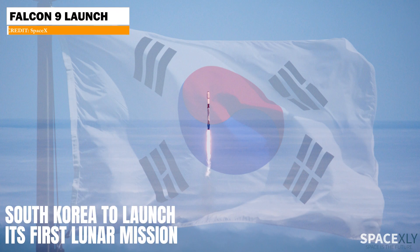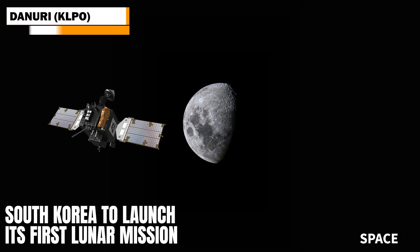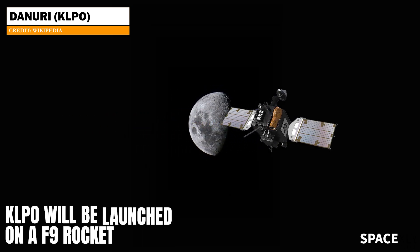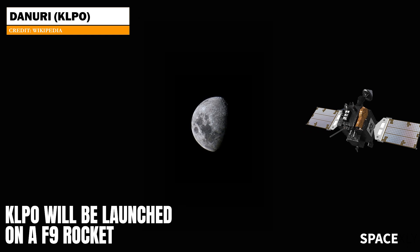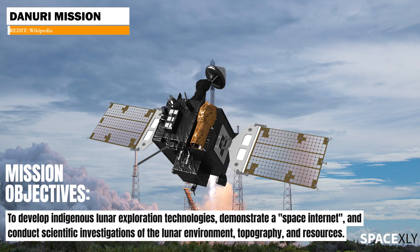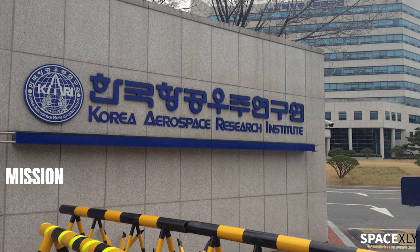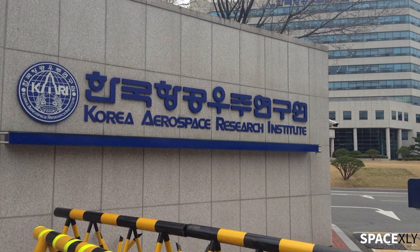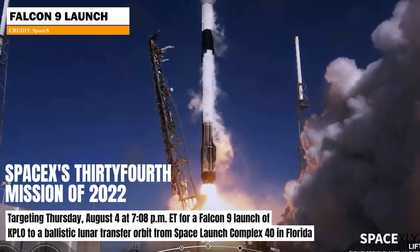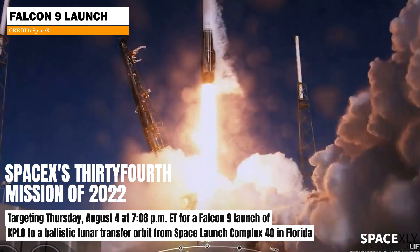South Korea is set to launch its first lunar mission tomorrow. Korea Pathfinder Lunar Orbiter, officially known as Danuri, will be launched by a Falcon 9 rocket from Space Launch Complex 40 at Cape Canaveral Space Force Station in Florida. This will be Korea's first ever mission to the moon, with different instruments on board developed by Korean Aerospace Research Institute and NASA. Liftoff is scheduled for August 4 at 7:08 pm ET to put the spacecraft into a ballistic lunar transfer orbit.